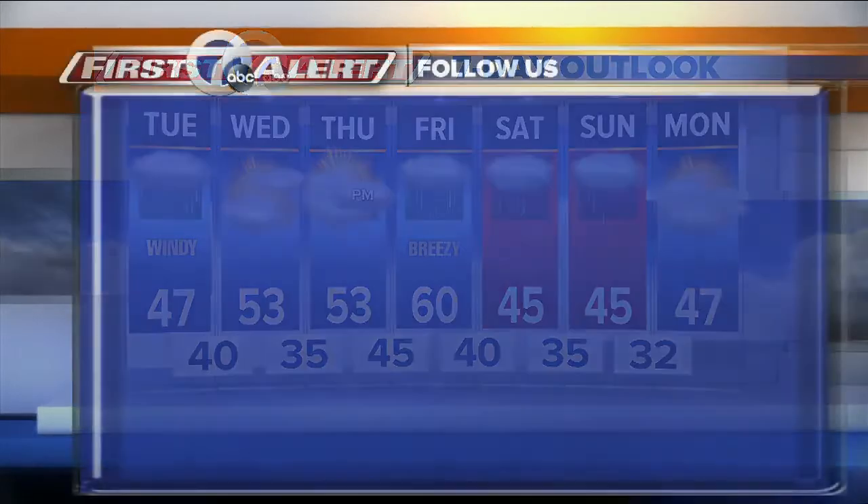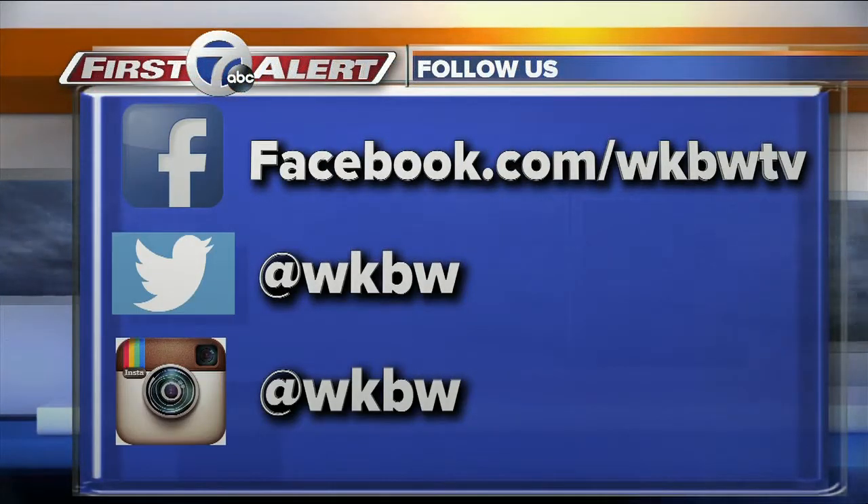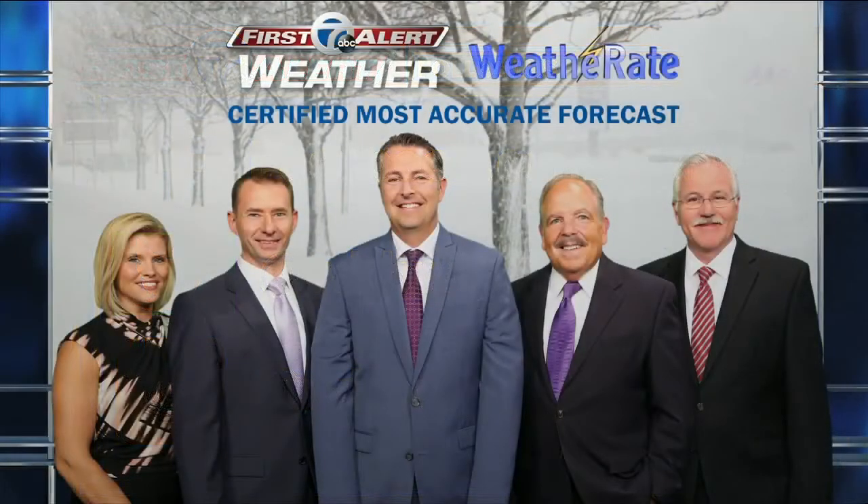Some indoor activities over the weekend. Look at this — forties for daytime highs. We should be near 60 this time of year. So many people sent in pictures — we appreciate it. Facebook, Twitter, Instagram, you can find us all. It's this crew right here that'll keep you one step ahead of the weather changes as they come. Let's start the sprint.